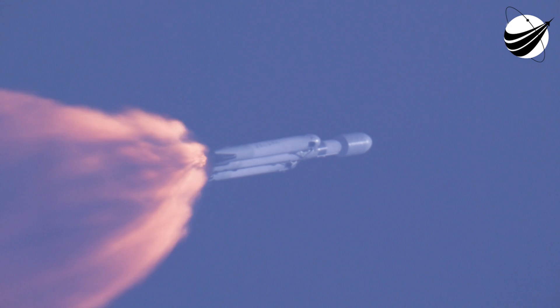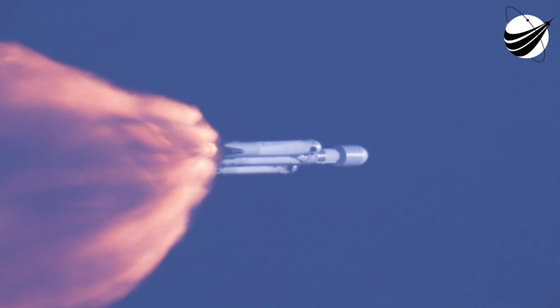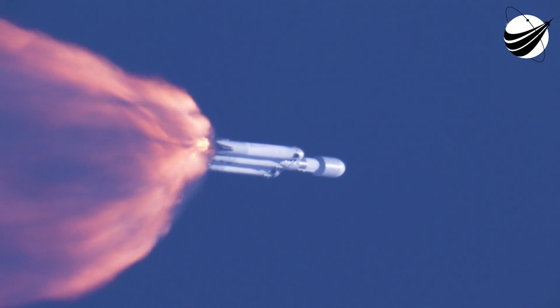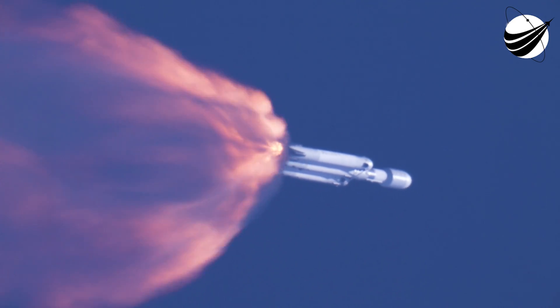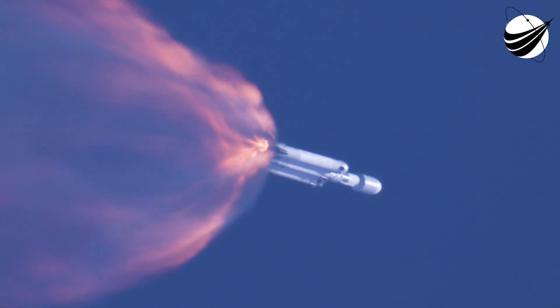Shots there of each side booster on the right hand side of your screen. The next event will be booster engine cutoff, or BECO. That will be followed by stage separation of the side boosters, side booster boost backburn, and center core main engine cutoff.